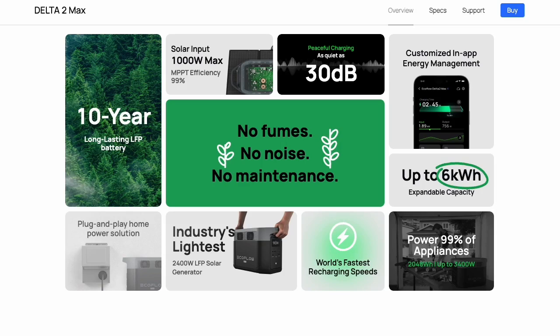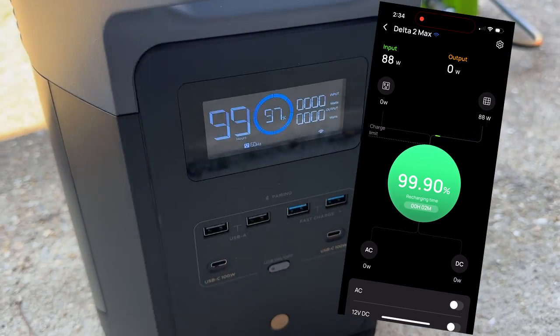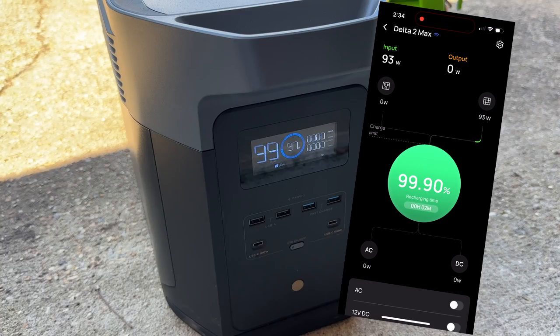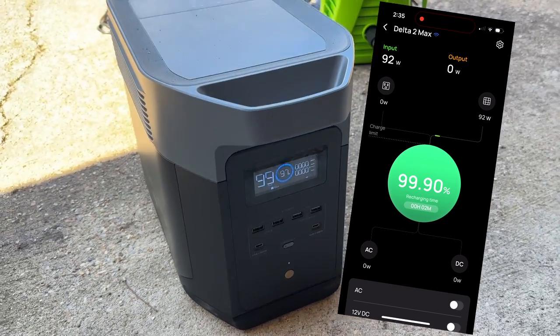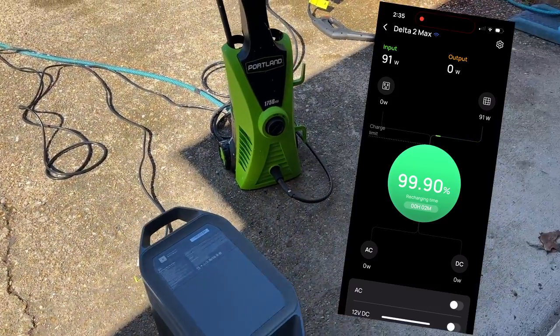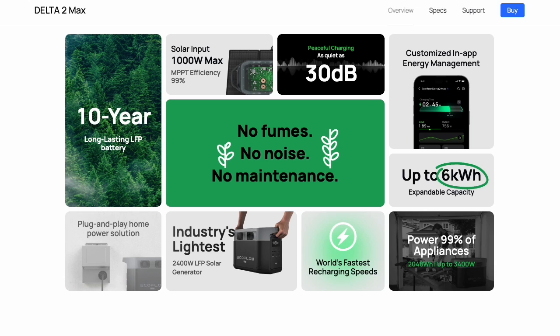Like all EcoFlow power stations, the Delta II Max can be controlled via their app, and it has both WiFi and Bluetooth connectivity. So if you're out of WiFi range in the middle of nowhere, you can still connect and monitor it via Bluetooth. With the app you can turn on and off the AC and DC outputs, adjust X-Boost mode, check battery status, and update the firmware. X-Boost mode boosts output from 2,400 watts to 3,400 watts, so if you're using extremely power-hungry appliances like air conditioners, hair dryers, or microwaves, you can tap into that extra power.